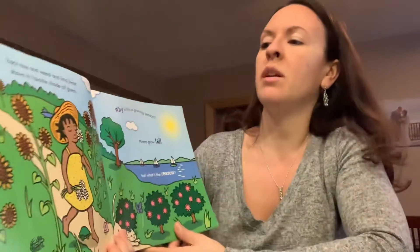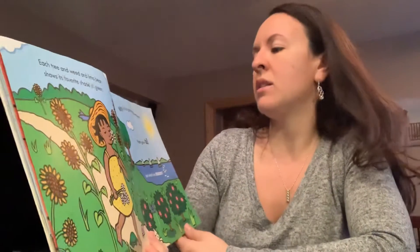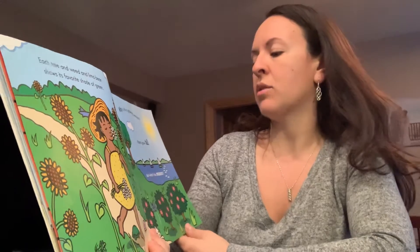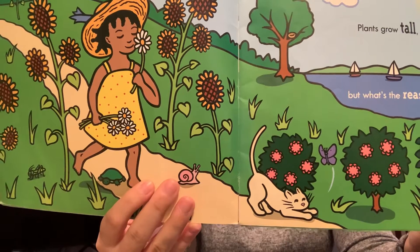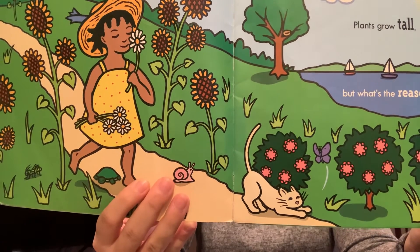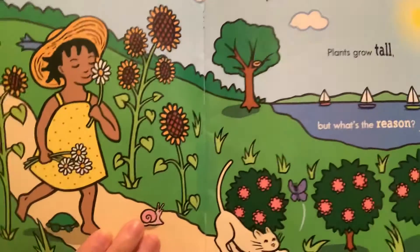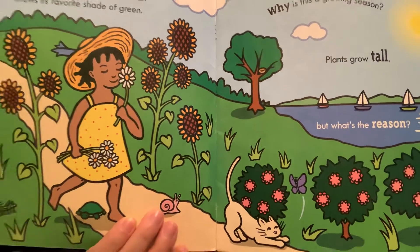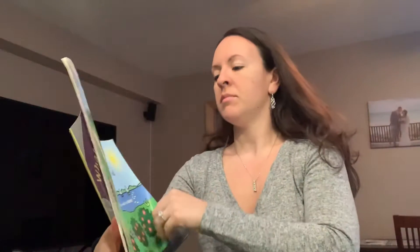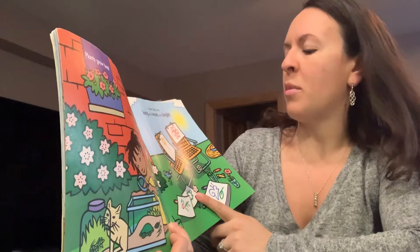Each tray and weed and lima bean shows its favorite shade of green. Why is this a growing season? Plants grow tall, but what's the reason? So do you know what are some other things that plants need to grow? We already said that they need rain, but what else do plants need to grow? Plants grow best in summer light, when days are long and warm and bright.